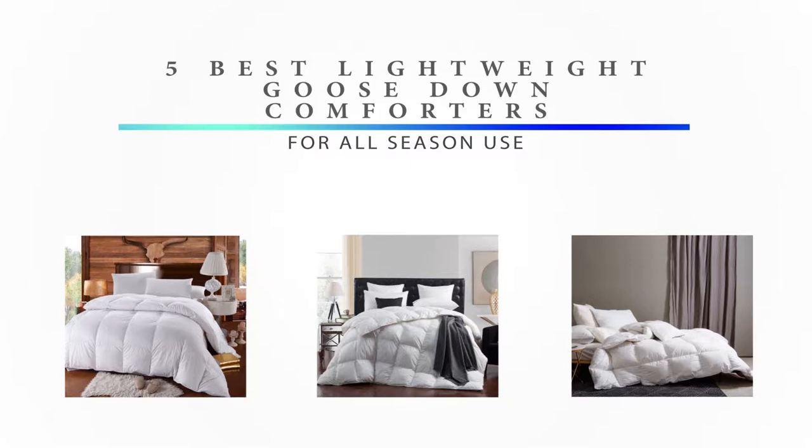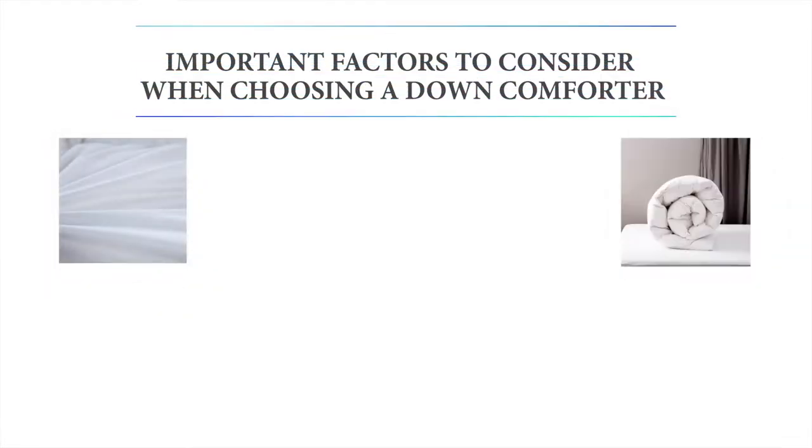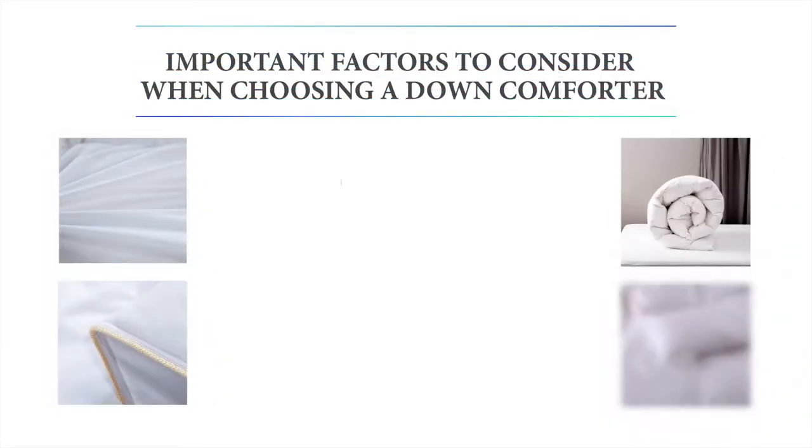Not all comforters are the same, and like everything else, some are just better quality than others. When it comes to choosing a good quality comforter, some important factors to consider include fill power. The fill power majorly determines the quality of the comforter, and generally the rule of thumb is the higher the better.